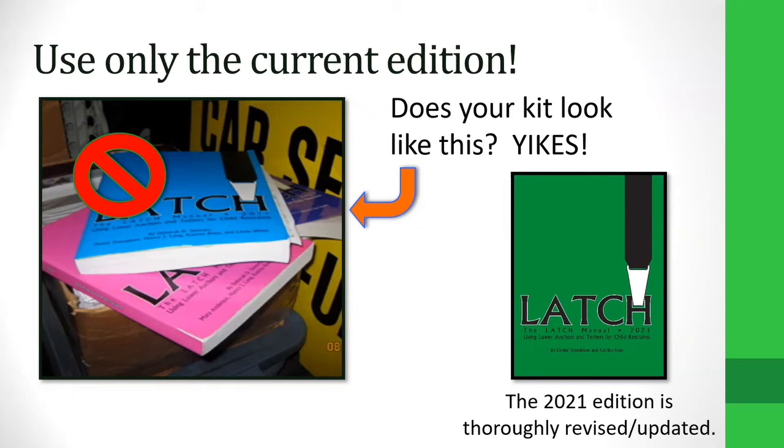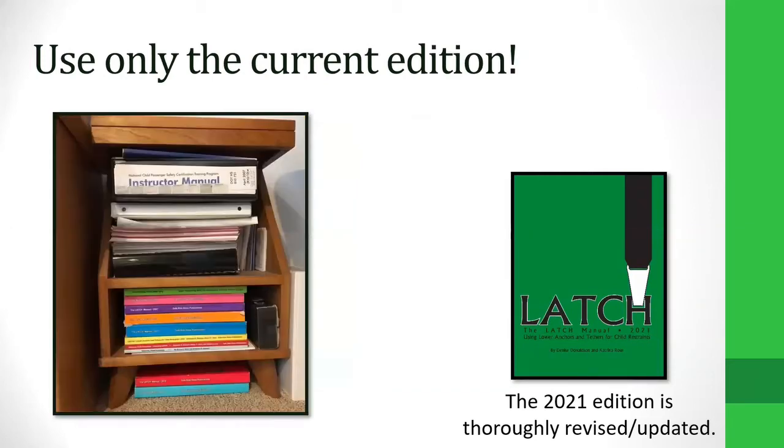The bottom line is using an outdated manual risks helping people with outdated information, so you really want to use what's current. I do keep my rainbow of older manuals for historical research purposes — and I have a weakness for nostalgia — but no way would I use those older ones to help the public or caregivers. Honestly, these older books for most people could really just be recycled.